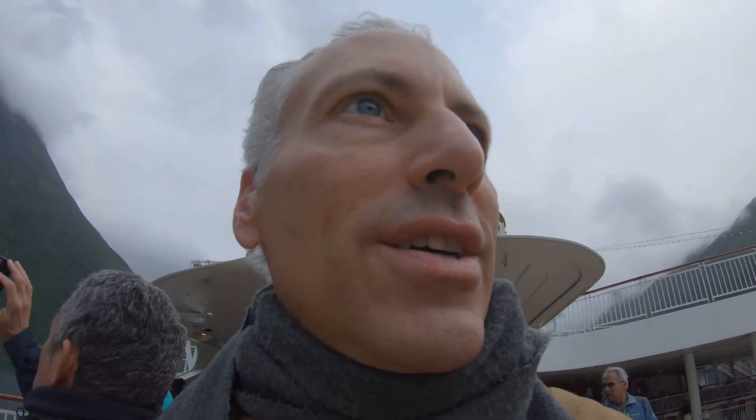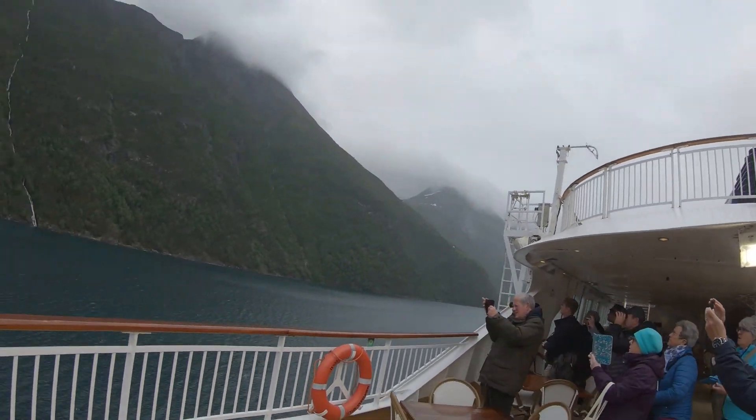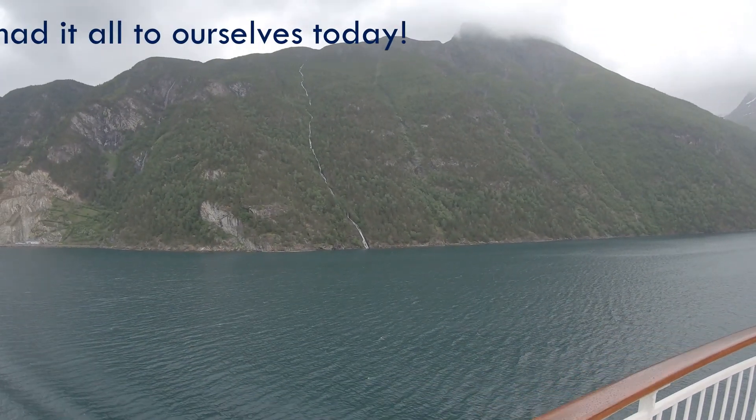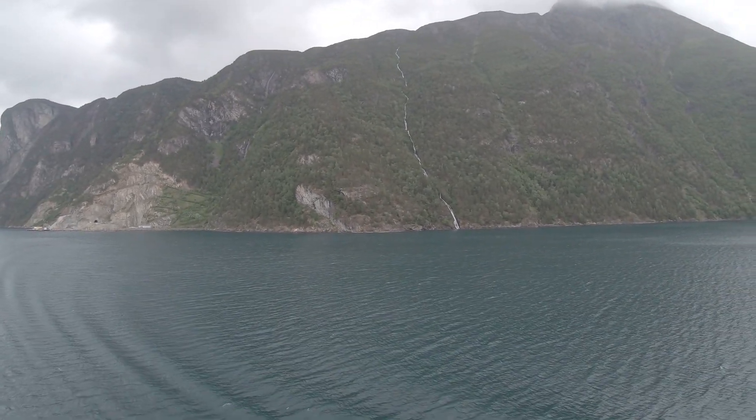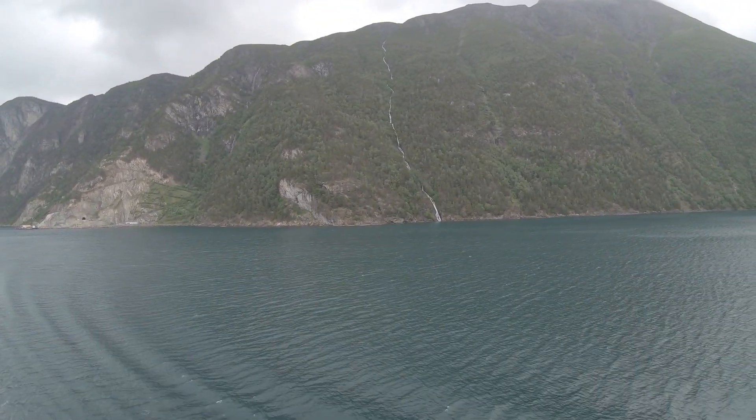We are on our way into Geiranger Fjord, the most visited fjord in Norway. Hundreds of cruise ships every year come through this narrow fjord, with waterfalls everywhere.